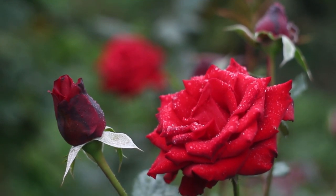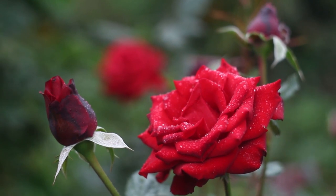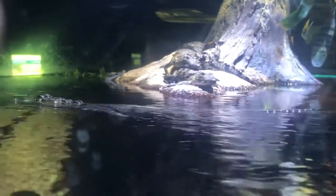Supposedly, dwarf caimans produce a substance from their cloacal glands that has a rosy scent, so apparently some buttholes do smell like roses. We couldn't necessarily find any reason why this is, but it does leave us wondering if this is why they have the other common name, musky caiman.